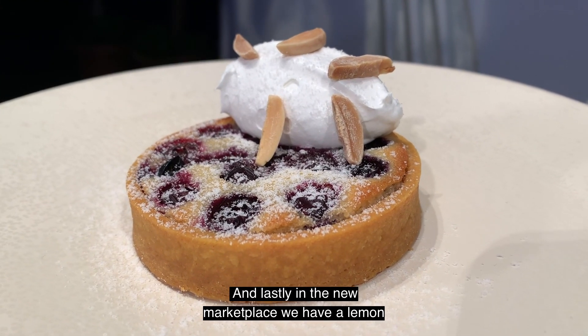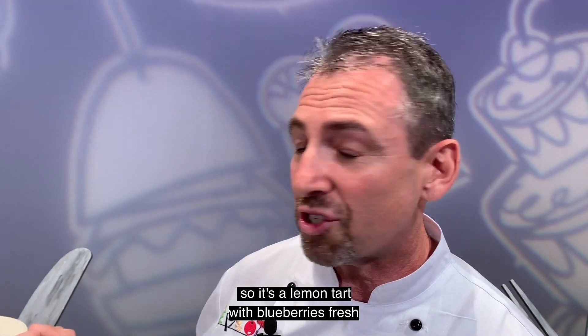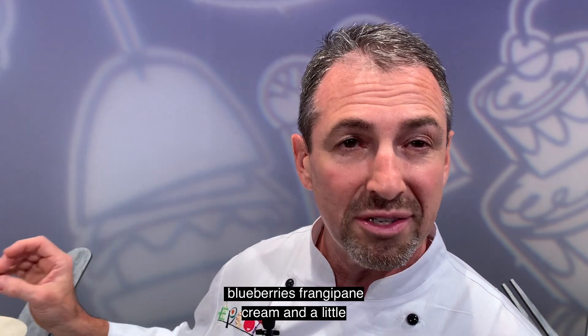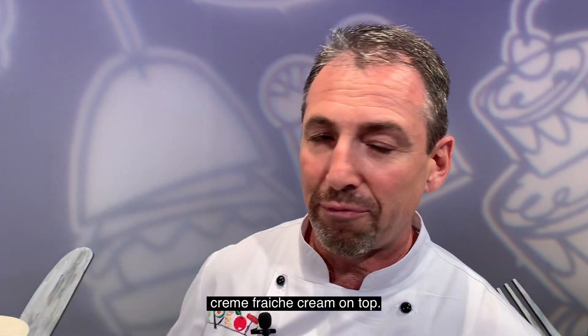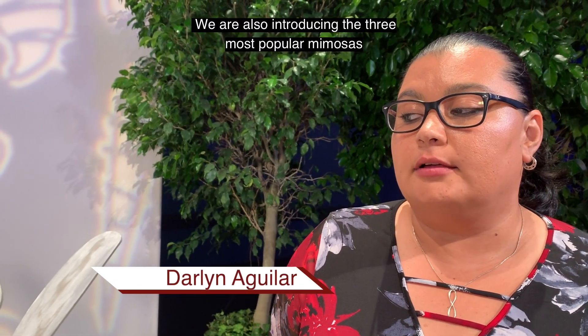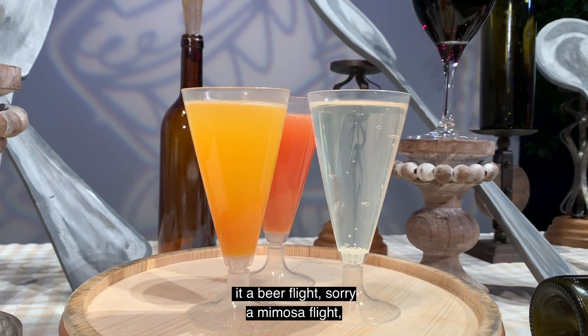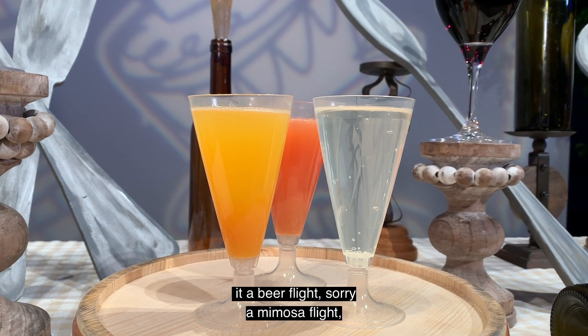And lastly in the new marketplace we have a lemon blueberry French pan tart — a lemon tart with fresh blueberries, French pan cream and a little crème fraîche cream on top. We are also introducing the three most popular mimosas from last year, but we are also putting them in a mimosa flight.